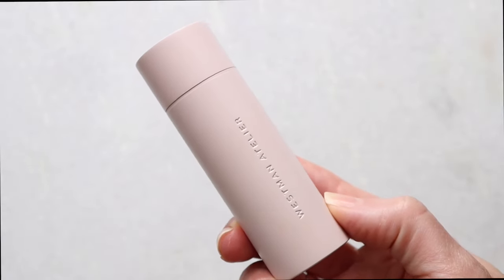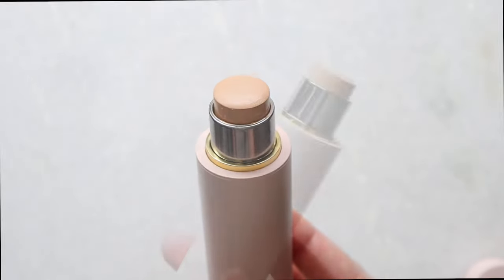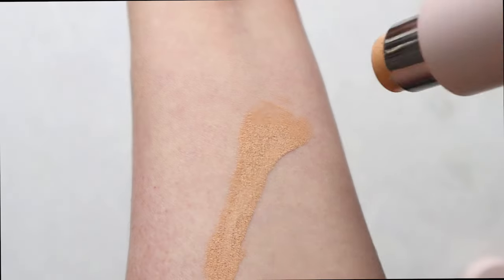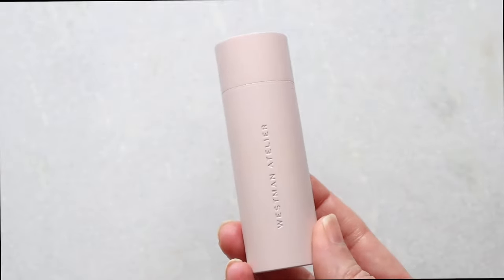Starting with the most expensive option — I'll show you demos and swatches. This is from Westman Atelier, the foundation stick at approximately $68 for 0.31 ounces. There are 21 shades available, making this the least amount of product for the most money — not winning any awards on the value front, though it is meant to be luxury. It also had the most shades available but didn't have a lot of darker skin tone shades.